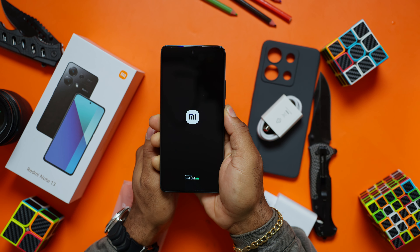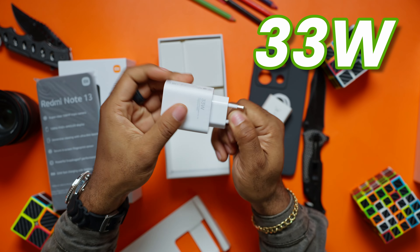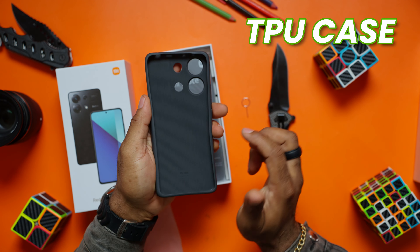Out of the box with the Redmi Note 13, you get the smartphone itself, a 33W charger, and a TPU case for protection. But with the Samsung, you just get the phone and a USB cable. Of course SIM ejectors and paperwork would all be there. So as far as accessories, the Redmi is the clear winner.